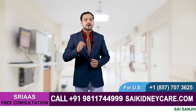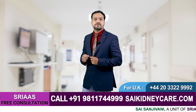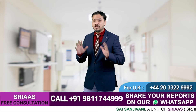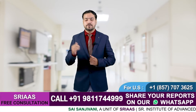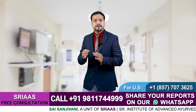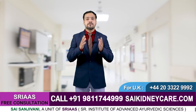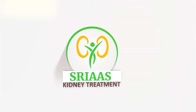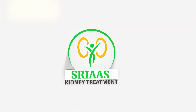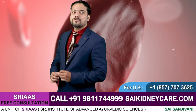Do you guys know that one out of every 10 people is dealing with kidney disease? This number is really huge and is constantly rising in the last few decades. The sad part is that most people do not know the severity of their disease.